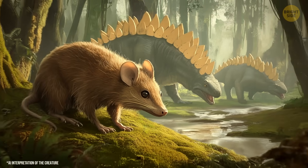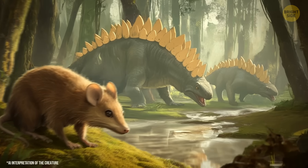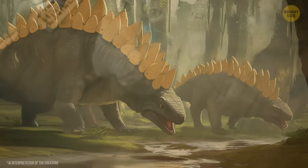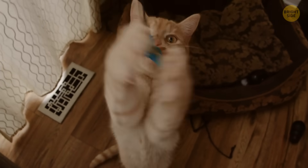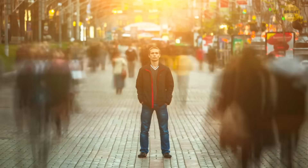Back then, these tiny and strange early mammals were just starting to appear in a world ruled by dinosaurs. But they were the beginning of the long line of mammals that would one day include cats, whales, and humans.